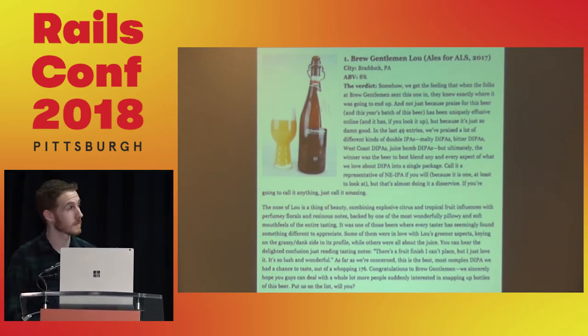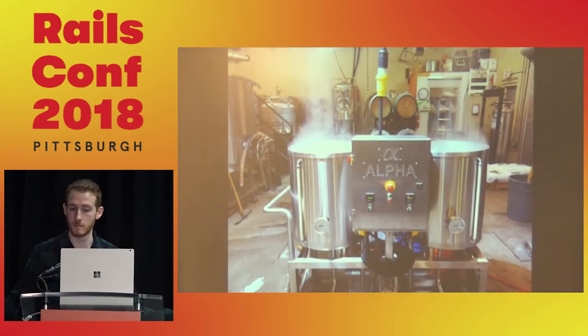Let's talk about the brewery. It looks like a typical brew house — grain, hops, yeast, and water go in, and beer comes out.